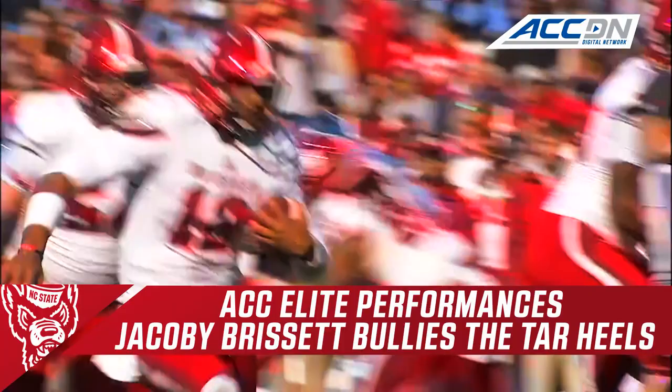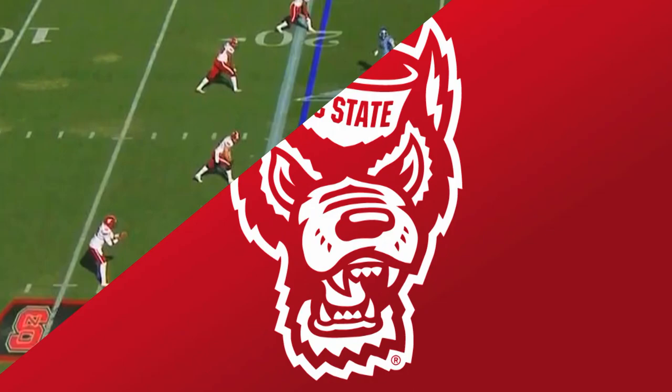1-0-1, inside the 5, Brissett touchdown, NC State! Jacoby Brissett — the spotlight's on it, and he responds.